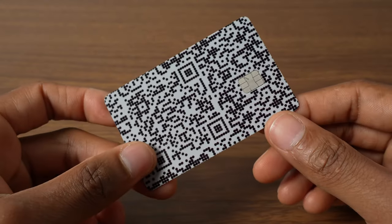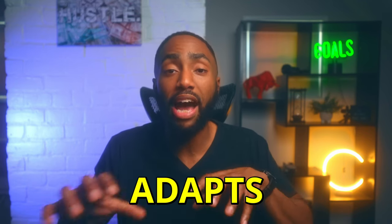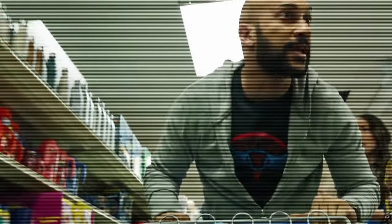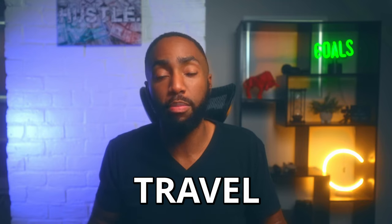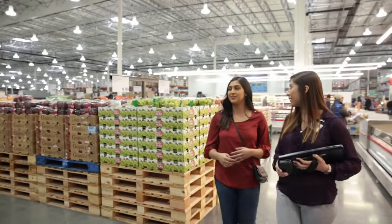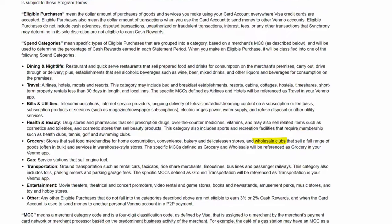Next up is the Venmo credit card. Similar to the Custom Cash card, it adapts to your personal spending habits and earns 3% back in your top spending category, 2% in your next top spend, and 1% elsewhere. The major difference is there's no cap on bonus category spending. I use mine for travel purchases — since there's no limit, I can use it for expensive flights or Airbnb reservations that can easily clear $1,000 and continue earning the highest bonus rate. There's also no foreign transaction fees, and since it works on the Visa payment network, it can be used for Costco purchases. Venmo includes wholesale clubs under their Grocery category, so you're good to go there. I really think this is an underrated card.